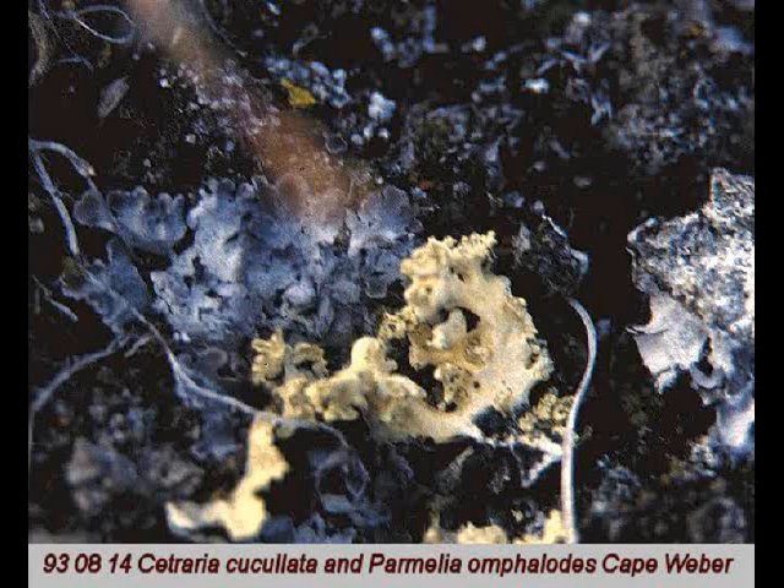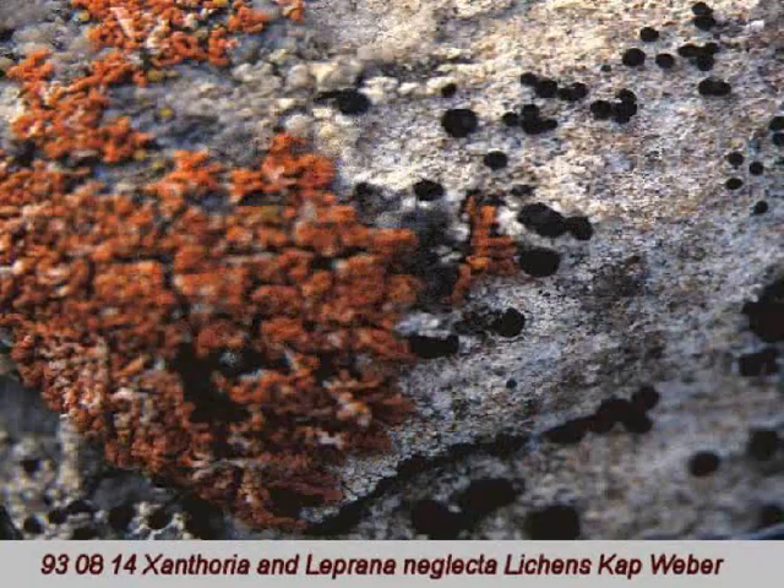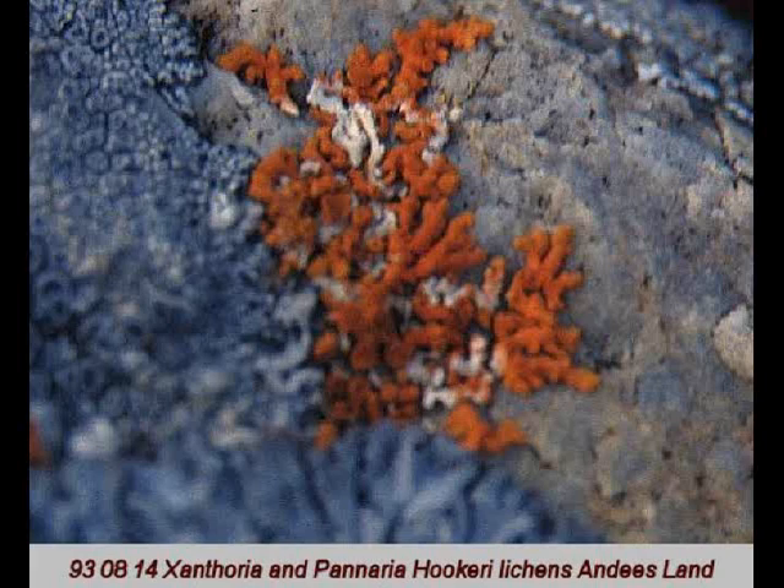Here is a group of photographs of the various lichens I found on the rocks here. I used a high magnifying lens to capture them in such detail. Their colors are amazing.